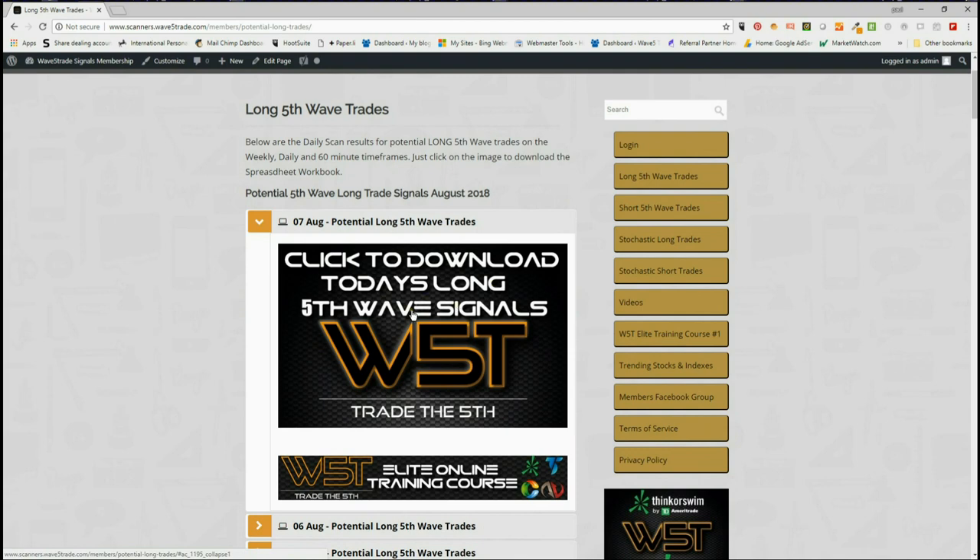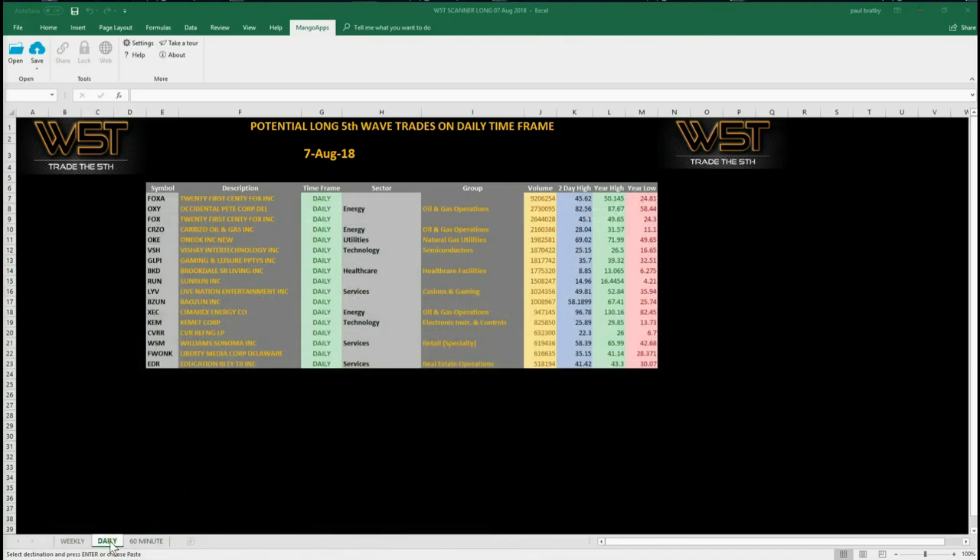For today, the 7th, our members would simply click on the image here and download potential long fifth wave trades. Looking at the spreadsheet for today, these are the potential long fifth waves on the daily time frame. 20th Century Fox is one of them, but I've gone for a different one to look at here.